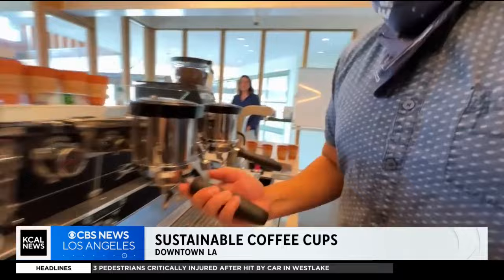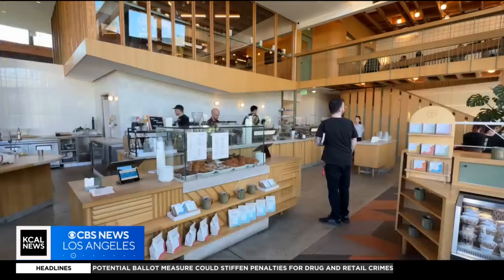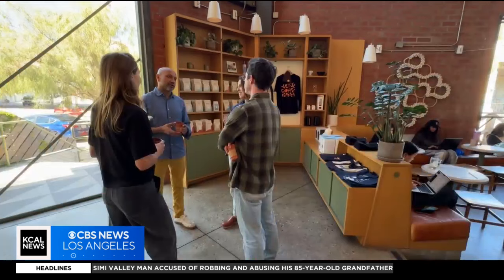It's second nature for baristas all over the world. But when it comes to the cups, it's nature one coffee shop is concerned about. Ideally, we want everyone to sit in our cafe and drink our coffee out of our ceramics, but realistically that's not going to happen. So Verve Coffee is teaming up with the newest trend in sustainability to try and trash your to-go cup.